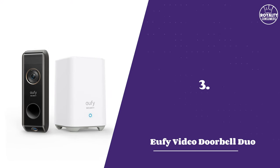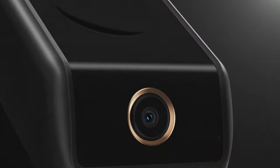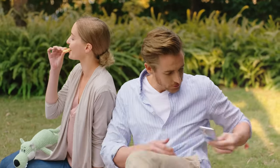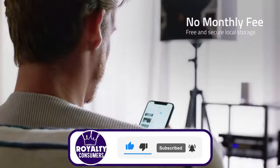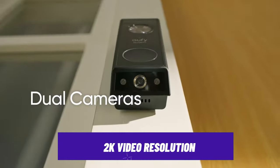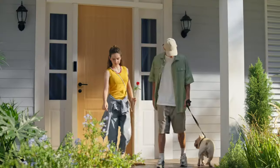Number three: Eufy Security Doorbell Pro. Coming with two cameras, this feature is useful for anyone who wants to monitor their frequent package deliveries. And with dual motion detection, the system can differentiate between a car passing by on the street and someone approaching your front door, preventing unnecessary alerts and ensuring you're notified when it matters most. This Eufy doorbell also offers 2K video resolution, and thanks to its high dynamic range, visitors who are backlit by the sun can be seen in perfect color and clarity.